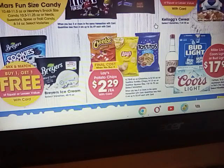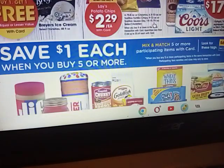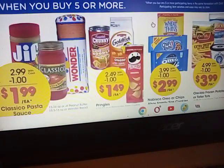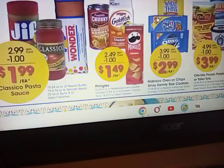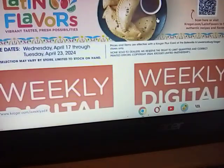$2.29 each, but you have to buy four of them to get that price. This week we are back to the buy five or more, save a dollar on each product. That makes the Jif peanut butter $1.99, the Classico spaghetti sauce $1.99, Chunky soups $1.49, Pringles $1.49. Not bad prices — I remember when they were lower.